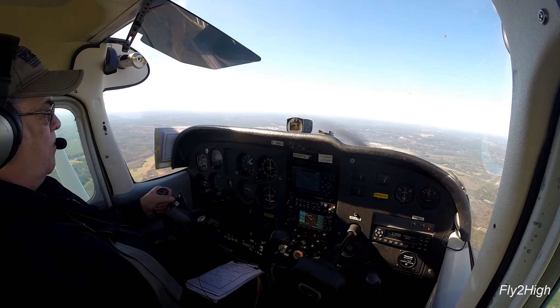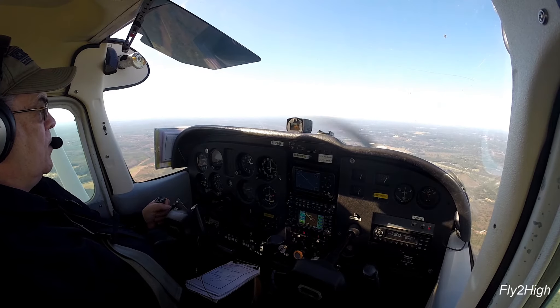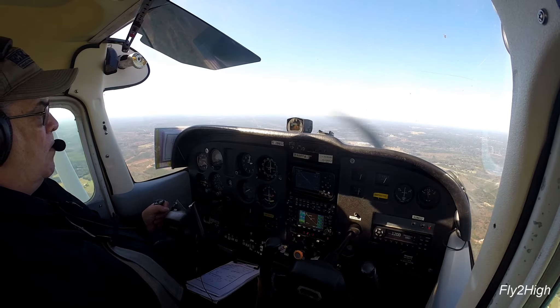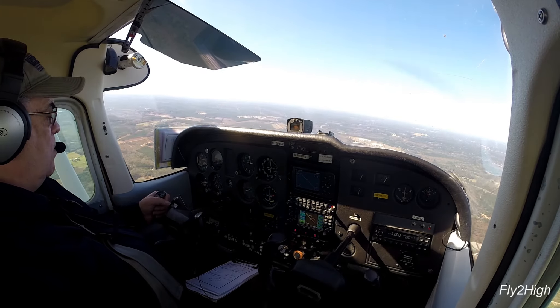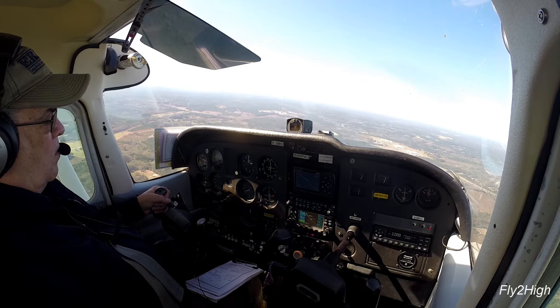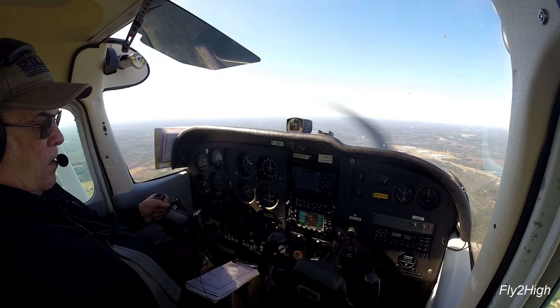Start down. Follow that glide slope. 633. I am now established on the final approach. If I were in the clouds, my focus would be to keep the aircraft on the course line and on the glide slope and fly down to 633 feet.